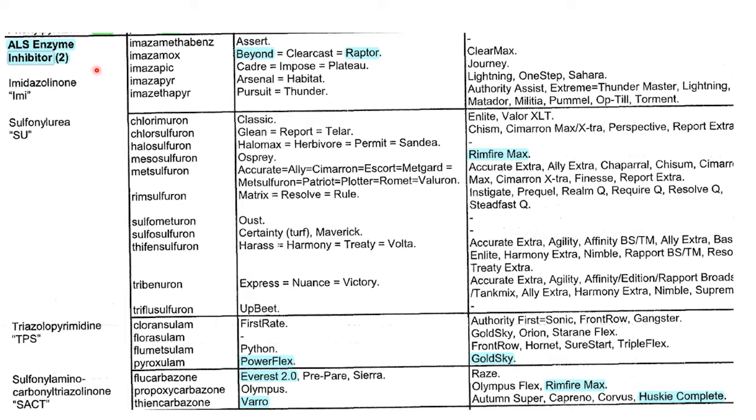Our group 2 herbicides would include Beyond or Raptor, PowerFlex, Everest, Varro, Goldsky, Husky, Husky Complete, etc. These are our group 2s, the ALS enzyme inhibitors.